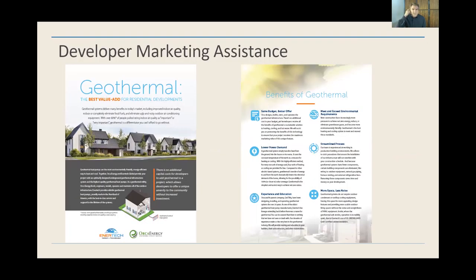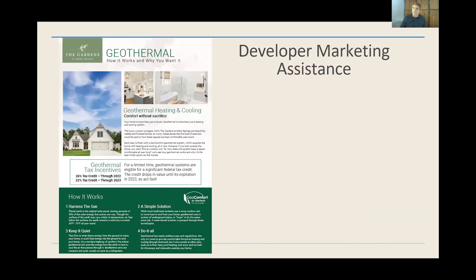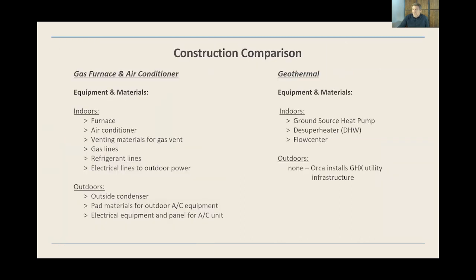When it comes to developers, this is a brochure we co-developed with EnerTech. We work together quite a bit with them and help developers promote geothermal within their projects. We work closely with the developer and will brand this underneath their project, giving them all the benefits and helping them educate and promote this to their buyers.